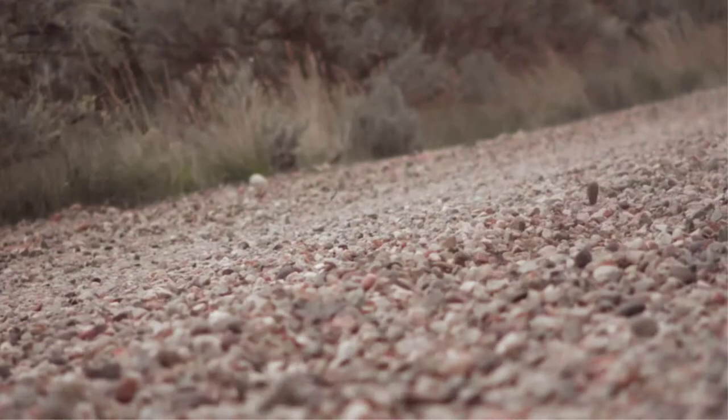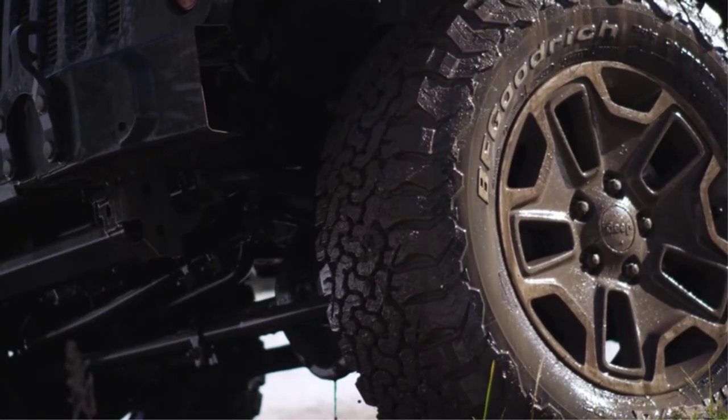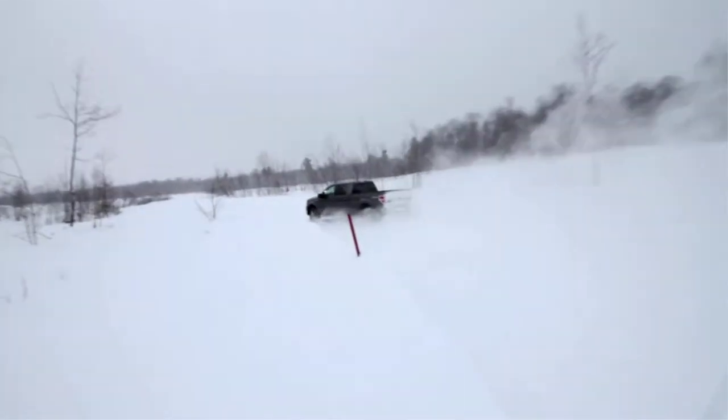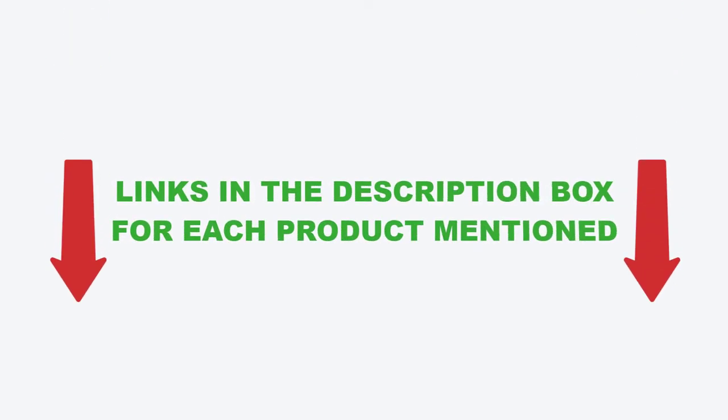There are many different types of 10-ply truck tires available on the market, each with its own set of benefits and features. In this video, I will be sharing my top picks for the best 10-ply truck tires based on my own extensive research. I will also be providing an overview of each product's key features, benefits, and price points. So if you're in the market for a 10-ply truck tire, be sure to check out this video and the links in the description box before making your final purchase. Now, without further delay, let's jump into the video.